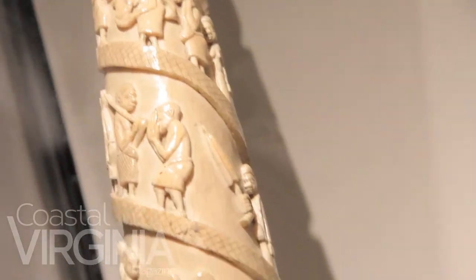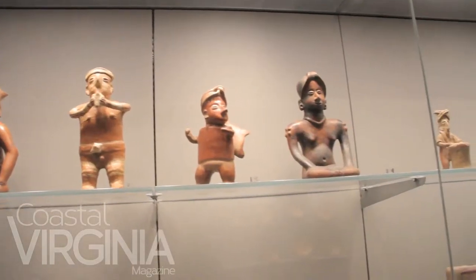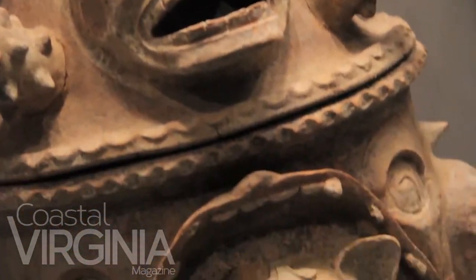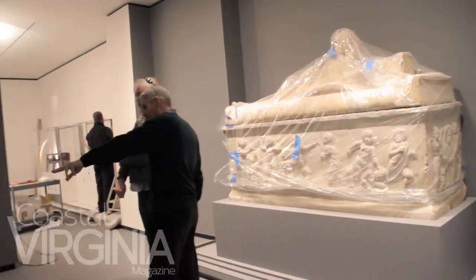And people will come and they'll say, even if they knew the collection, they'll say, 'I had no idea you had that.' Free admission is one of the hallmarks of the Chrysler, as part of this very real commitment we have to a warm and barrier-free entrance. We're going to be opening on Saturday, May the 10th, 2014.